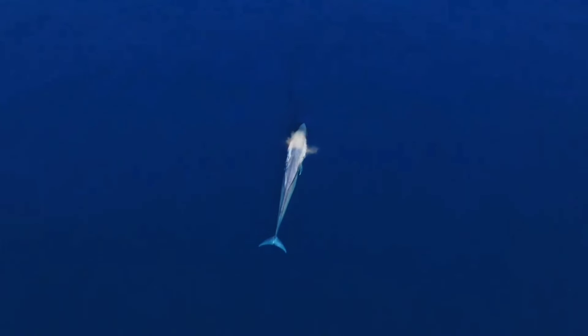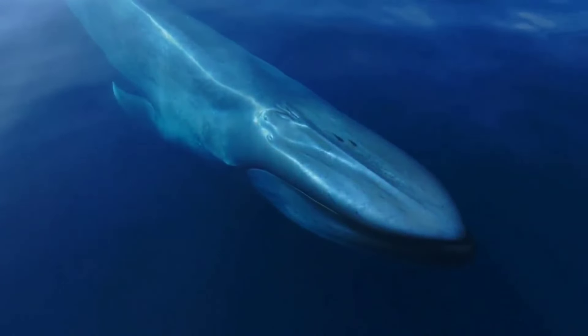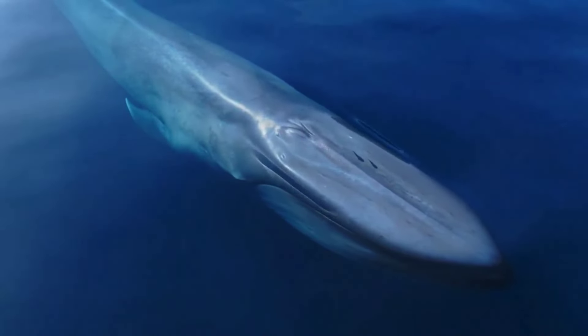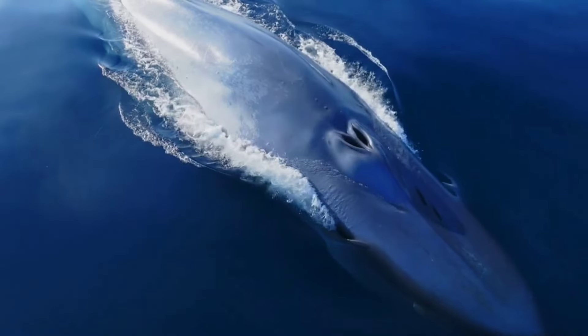This is a blue whale. Even though blue whales look very big, their food is small. Blue whales only eat small shrimp such as krill, however the number of shrimp eaten in a day can reach 40 million. When migrating, blue whales eat very little and most blue whales survive on fat reserves.